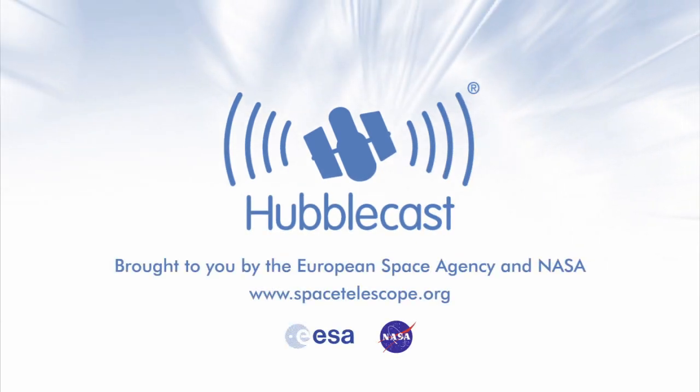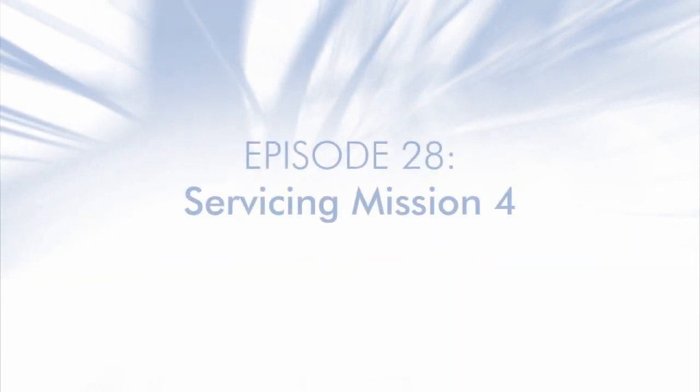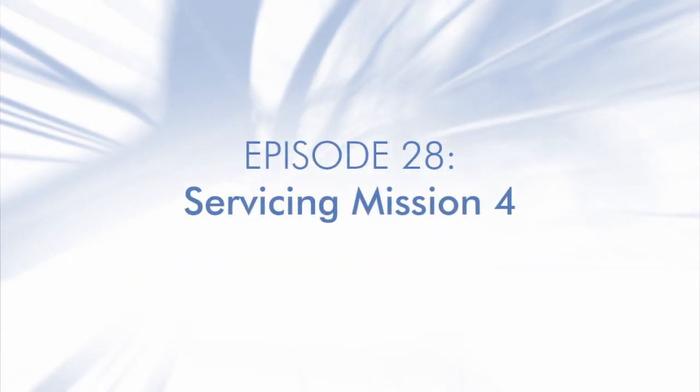This is the Hubblecast, news and images from the NASA-ESA Hubble Space Telescope, travelling through time and space with our host Dr. J, aka Dr. Joe Liska.